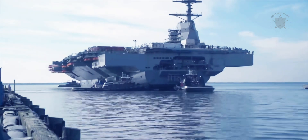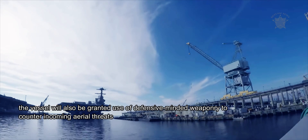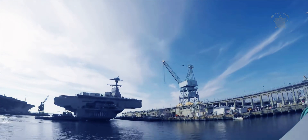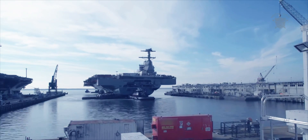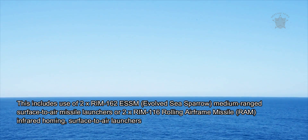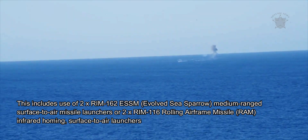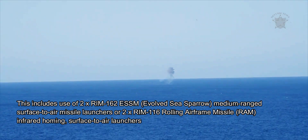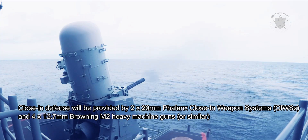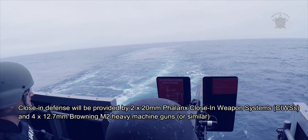While the offensive reach of the JFK supercarrier will primarily be its air wing, the vessel will also be granted defensive weaponry to counter incoming aerial threats — aircraft, cruise missiles, and otherwise — that manage to get through the fleet carrier group defense network. This includes two RIM-162 ESSM evolved sea sparrow medium-range surface-to-air missile launchers or two RIM-116 rolling airframe missile RAM infrared homing surface-to-air launchers. Close-in defense will be provided by two 20-millimeter Phalanx close-in weapon systems and four 12.7-millimeter Browning M2 heavy machine guns.